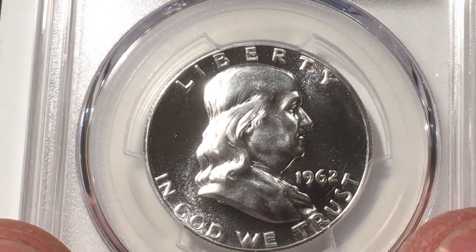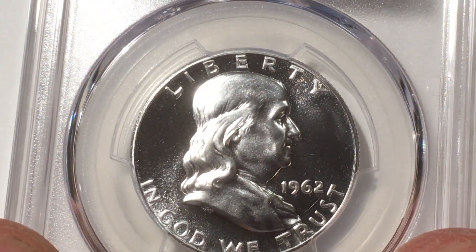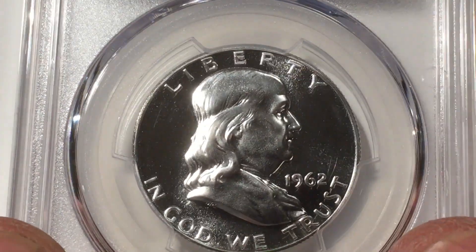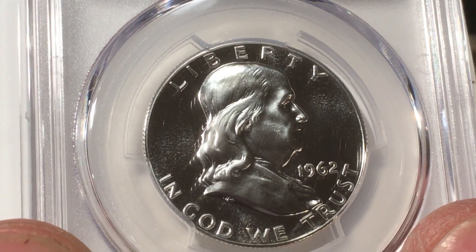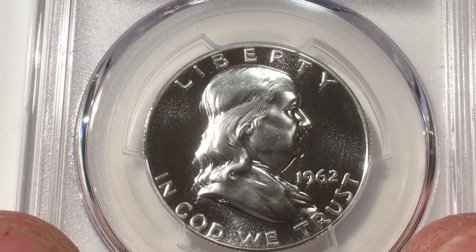Like I said, these are not high value coins. There are tons of these 1962 cameos — they're much more prevalent than the early 1950s for sure. But I'm just learning to recognize them, and I'm happy that was a cameo and I could see it.